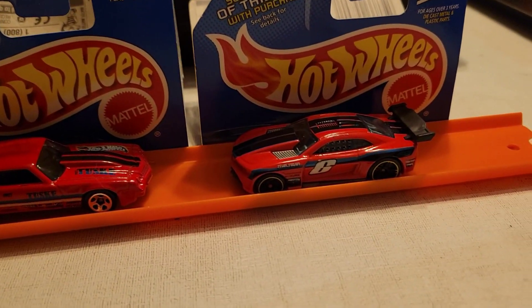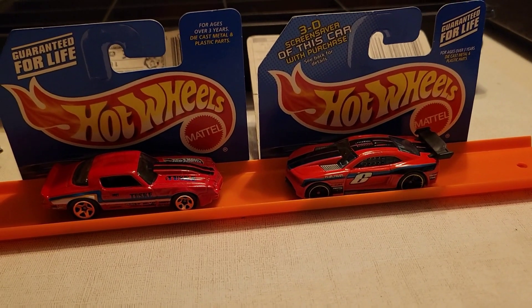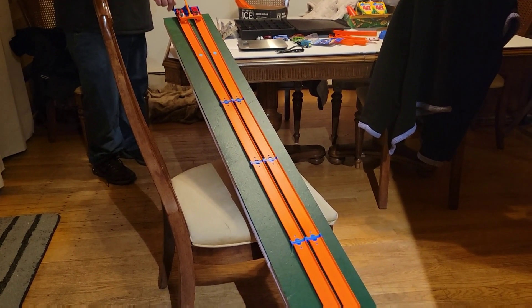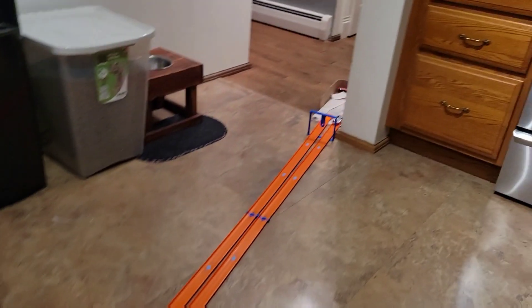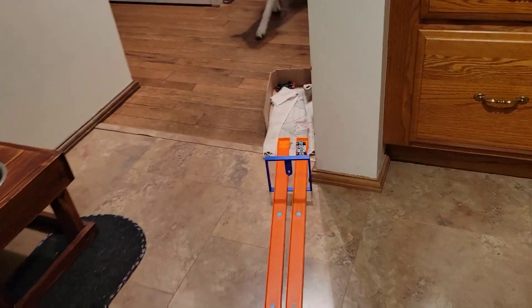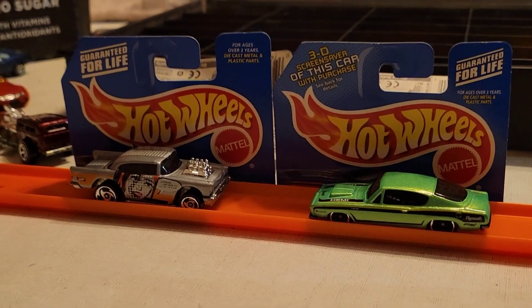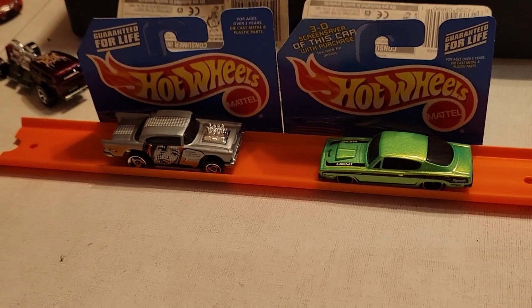Next up — old school Camaro versus new school Camaro, same color. Who's going to win? All right, here we go — three, two, one, go. I believe that was the old school. I believe you were correct! Hi buddy. Next match — some old school muscle: 57 Chevy versus Plymouth Barracuda.